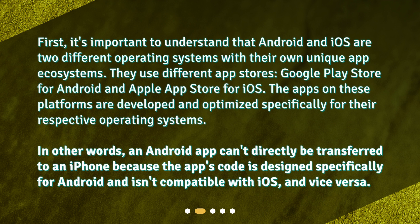In other words, an Android app can't directly be transferred to an iPhone because the app's code is designed specifically for Android and isn't compatible with iOS, and vice versa.